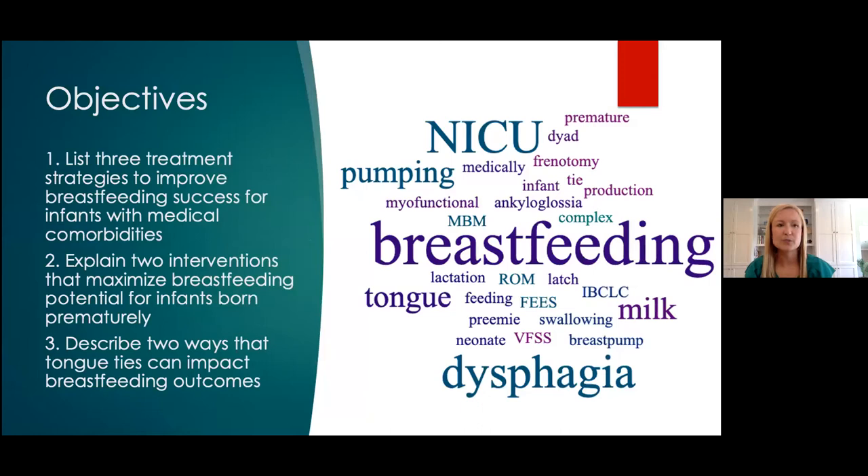For our objectives, by the end of today's lecture, attendees will be able to list three treatment strategies to improve breastfeeding success with infants with medical comorbidities. This includes our hospitalized infants such as those within the neonatal intensive care unit, the pediatric intensive care unit, as well as infants in early intervention, NICU follow-up clinic, and even regular outpatient. Participants will be able to explain two interventions to maximize breastfeeding potential for infants born prematurely. The last section of our talk will be about tongue tie, and we will be sure that you can describe two ways that tongue ties can impact breastfeeding outcomes.